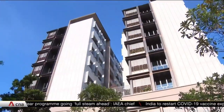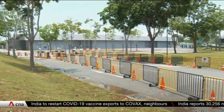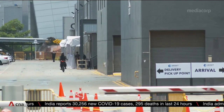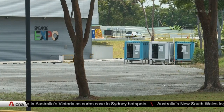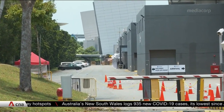The new community care facility will be operational on Thursday. Meanwhile, the Health Ministry is enhancing existing care facilities, such as this one at Connect at Changi. When it becomes fully operational on Friday, it will provide 50 beds for the same profile of elderly patients. These patients are also placed on devices that enable remote monitoring of vital signs. MOH says it is continuously monitoring hospital capacity and urges asymptomatic individuals who test positive for COVID-19 to stay home.